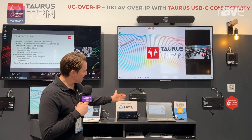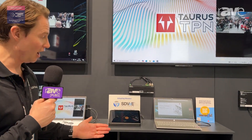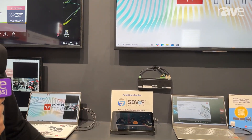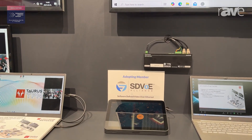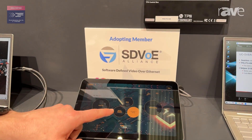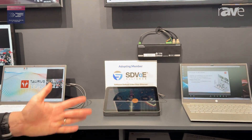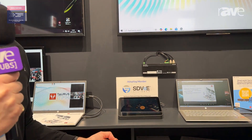We have a TPN CTU controller which allows you to leverage LARA and a control interface directly from a third-party panel. The beauty of this is that we can switch from a transmitter to a receiver on the 10 gig network completely seamlessly, giving you the highest resolution at the lowest latency.